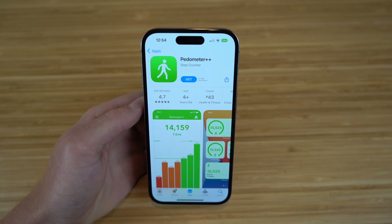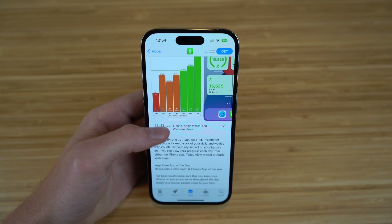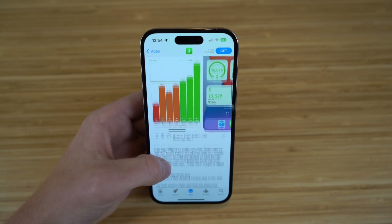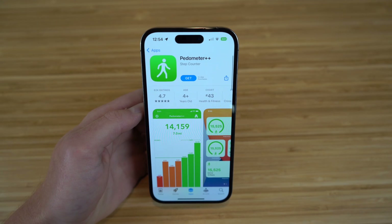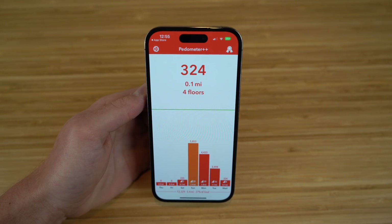The next app I want to talk about is Pedometer Plus, which is a great app for the iOS 16 update and iPhone 14, because you can easily keep track of your daily and weekly step counts without any impact on your battery life. Right when you get the app, if you sync it with your Health app, you can actually see how many steps you've already walked throughout the day, because it links with the Health app. Your iPhone does a pretty good job at keeping track of how many steps you've moved.